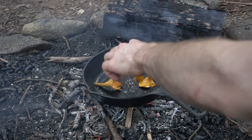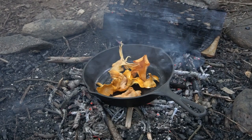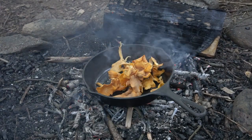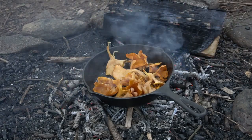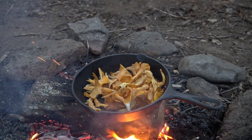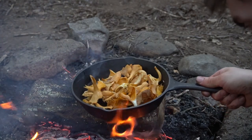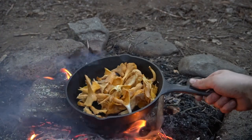Now that I have a solid bed of coals, it's time to start cooking my mushrooms. Campfire cooking can be a rather frustrating experience sometimes — you don't want your food getting too hot and burning, but you also don't want it too far away from the fire so that it doesn't cook. It's the middle ground you want.